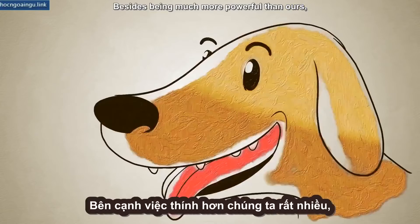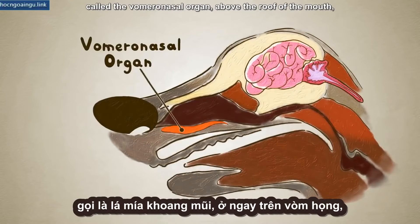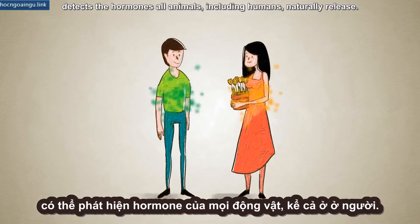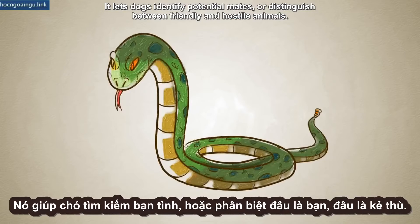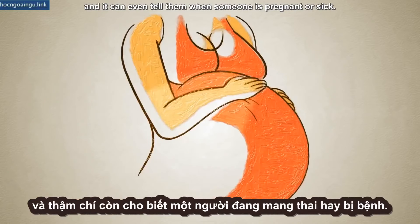Besides being much more powerful than ours, a dog's sense of smell can pick up things that can't even be seen at all. A whole separate olfactory system, called the vomeronasal organ, above the roof of the mouth detects the hormones all animals, including humans, naturally release. It lets dogs identify potential mates or distinguish between friendly and hostile animals. It alerts them to our various emotional states, and it can even tell them when someone is pregnant or sick.